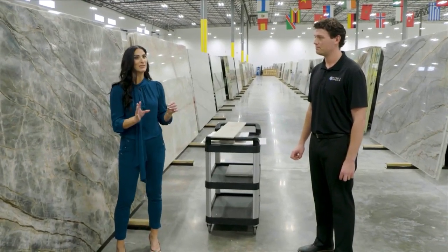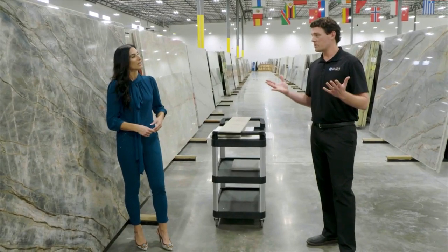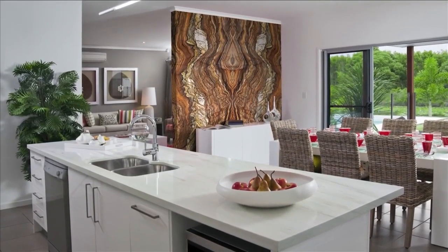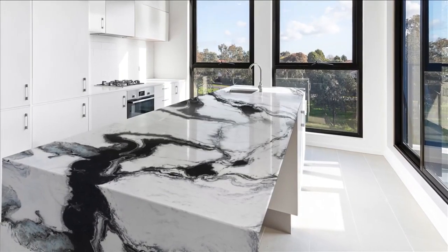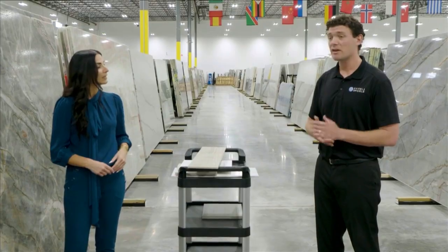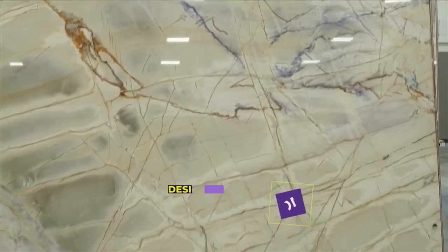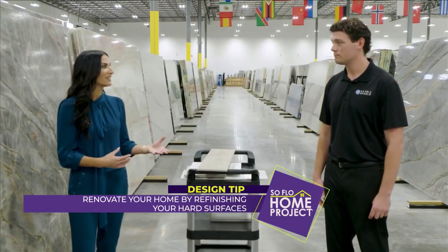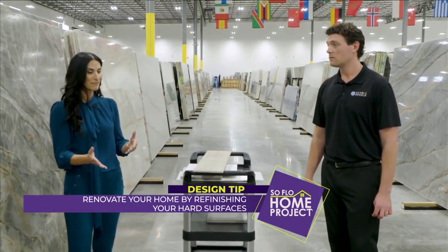Now for some stone care tips: quartzites and granites are great durable options for things like a kitchen that's going to see a lot of use. They're very hard and durable — very difficult to damage. For example, they don't stain; they're not porous, so they're not going to absorb wine or similar things. Even though those are harder stones that aren't as porous, all natural stones should be sealed to extend the life of the material. The great thing about natural stone is that it can be refinished at any point and brought back to new — so if something were to happen down the road, you can restore it to its original beauty.